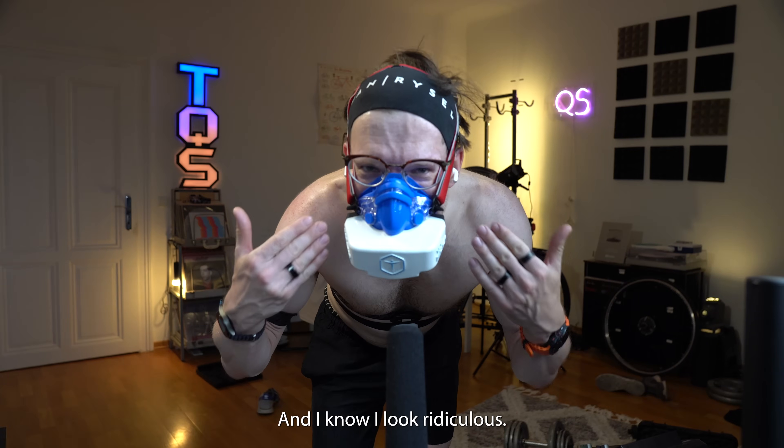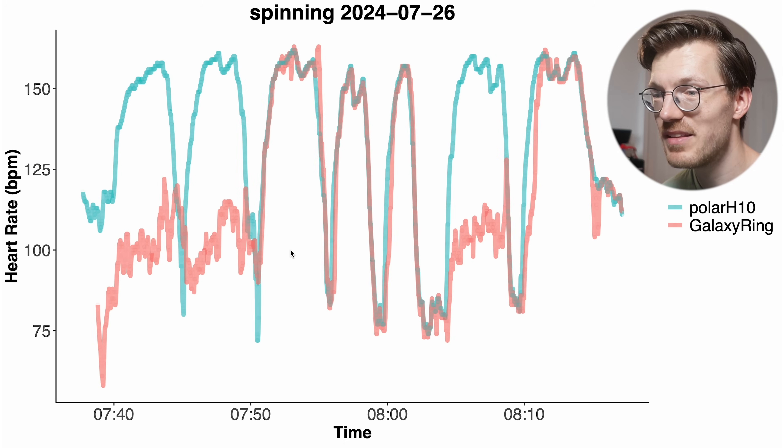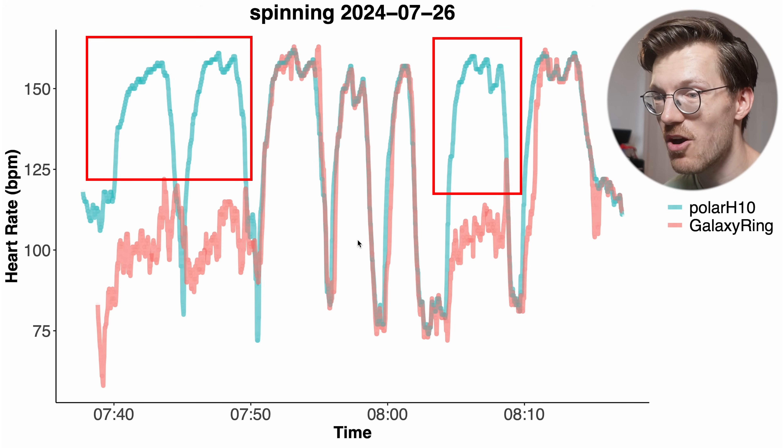I did another normal interval spinning session with the Galaxy Ring after that, and this again shows quite poor performance. It missed the increase in my heart rate for three out of seven intervals — not quite as bad as before, but still not good enough.